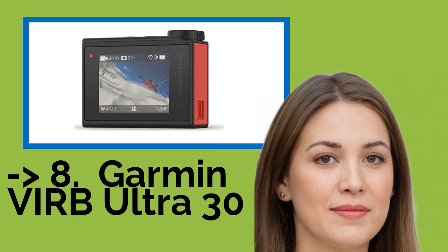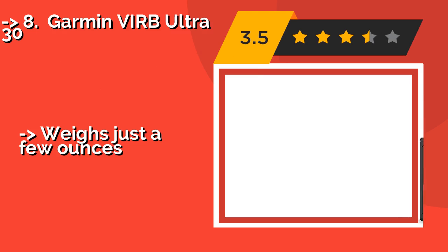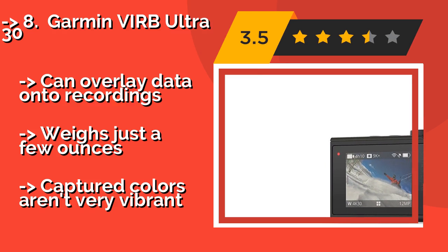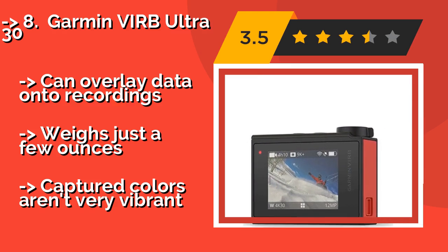The list starts from the Garmin Verve Ultra 30. Around $399, it can be controlled via voice commands like 'take a picture' or 'stop recording.'